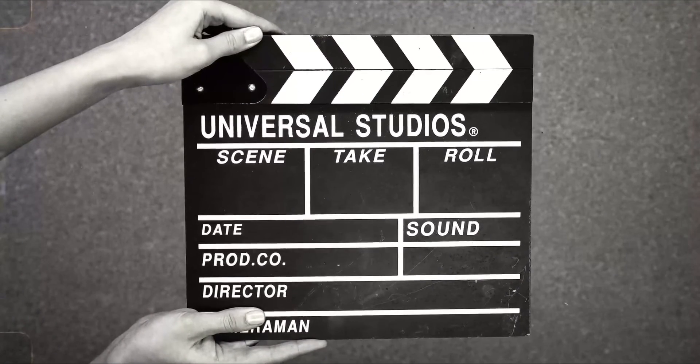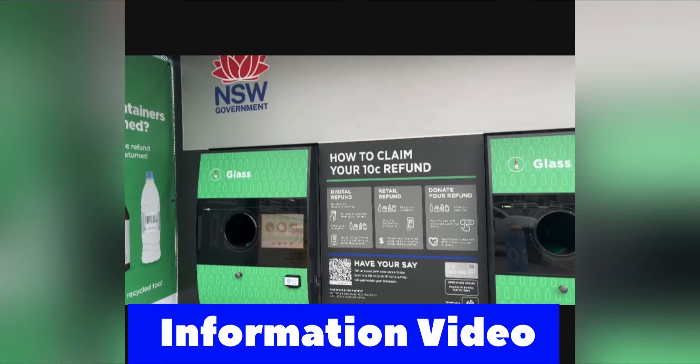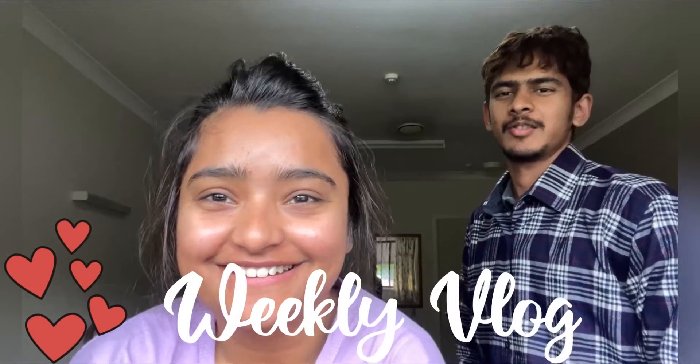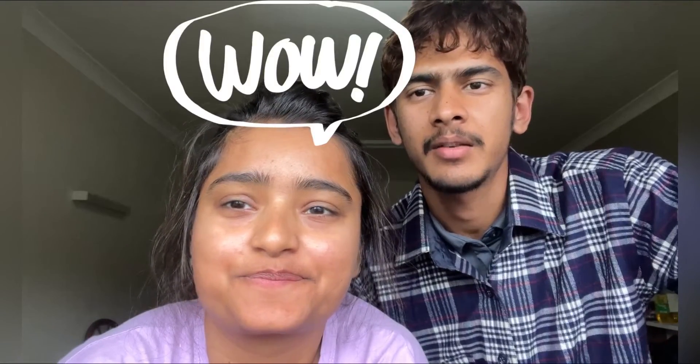This video is about Return and Earn — watch until the end to know how it's done. We have seen a lot about Return and Earn. It seems we can return our used containers like glasses, plastic bottles, and other items and get 10 cents per bottle.